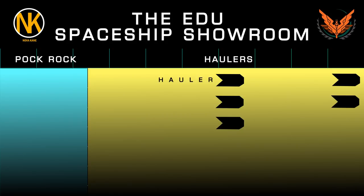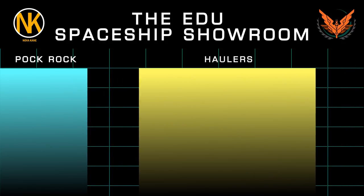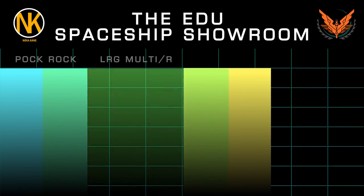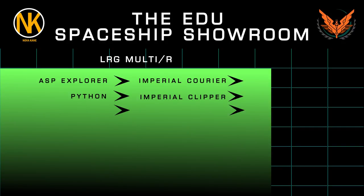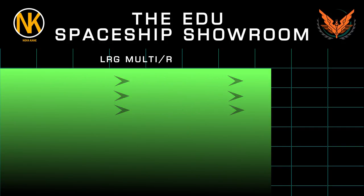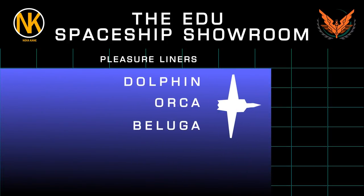Then, moving up the ladder, we'll be looking at the Industrial Fleet, including the Hauler, Type 6 Transporter, Type 7 Transporter, Type 9 Heavy Freighter, and the Keelback Military Transport. After that, we'll be coming to the mid- to heavyweight multi-purpose craft, including the Asp Explorer, Imperial Courier, Python, and Imperial Clipper. Then comes the super-heavy multi-purpose craft, including such icons as the Anaconda and the Imperial Cutter. Second to last comes the Pleasure Boats, including the Dolphin, Orca, and Beluga Liners.